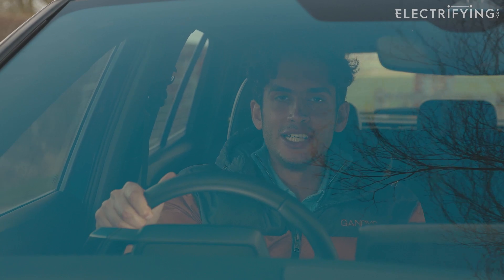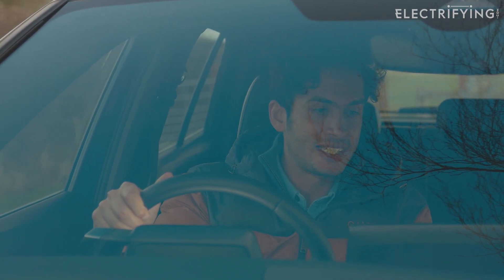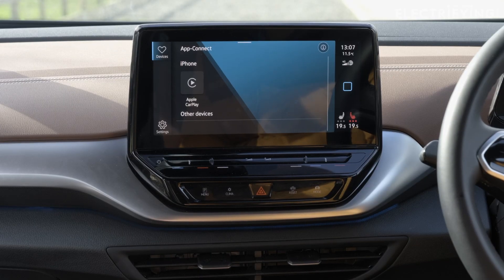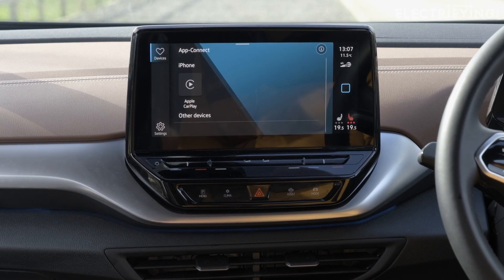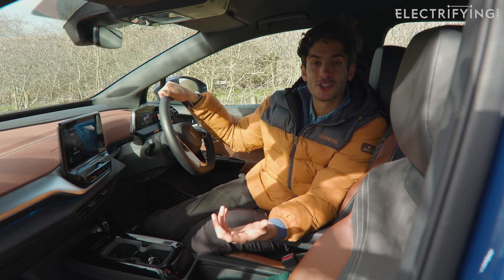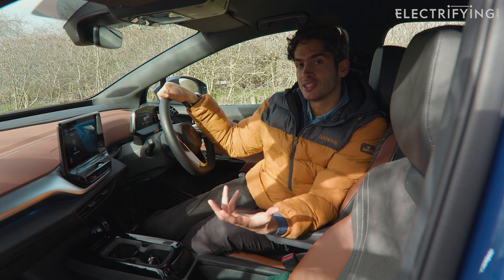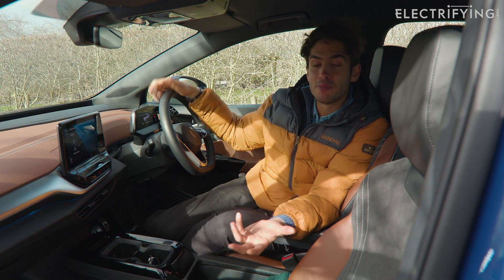With a used ID.4 it's already been specced out by the previous owner, so you need to get in, do a bit of button pushing, and figure out exactly how it's been specced and whether that suits you. Some features, like the efficiency-improving heat pump, are only on very high-spec models — it allows longer range, but if that's not a deal-breaker for you, you may not need it.